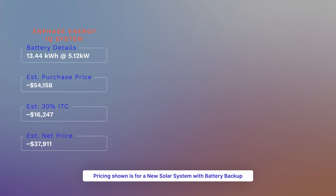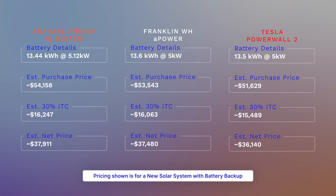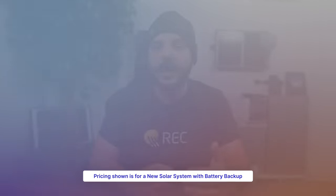Starting with Enphase, a full solar and battery system comes in at $54,158 before the 30% federal investment tax credit and $37,911 after. The Franklin WH comes in at $53,543 before the tax credit and $37,480 after. The Tesla Powerwall system comes in at $51,629 before the 30% federal investment tax credit and $36,140 after. Remember, these are turnkey solar systems with battery backup included — permitting, plan design, everything.